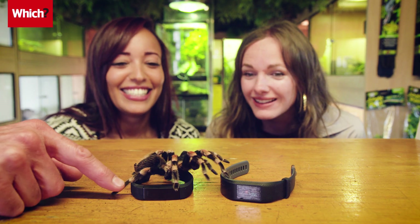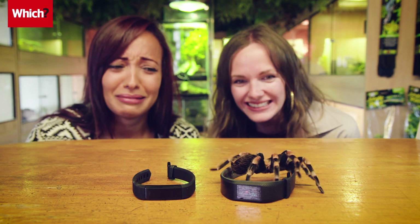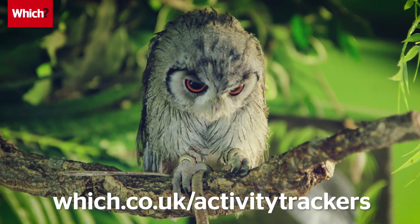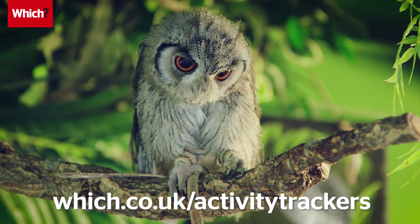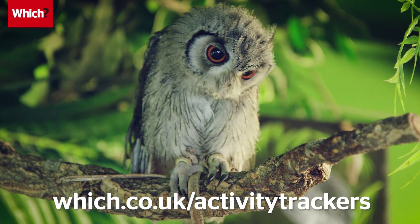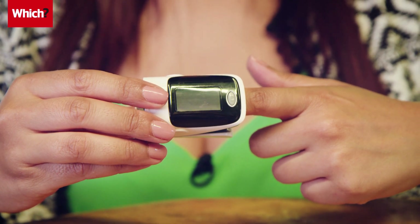This challenge is just for fun and isn't related to our official Which? tests, which take into account high and low intensity training. For our full reviews visit which.co.uk/activity-trackers. I'm wearing the Fitbit device and Grace has the Garmin. We're also wearing a professional heart rate monitor as a control to see how close each wearable gets to our actual heart rate in potentially stressful situations.